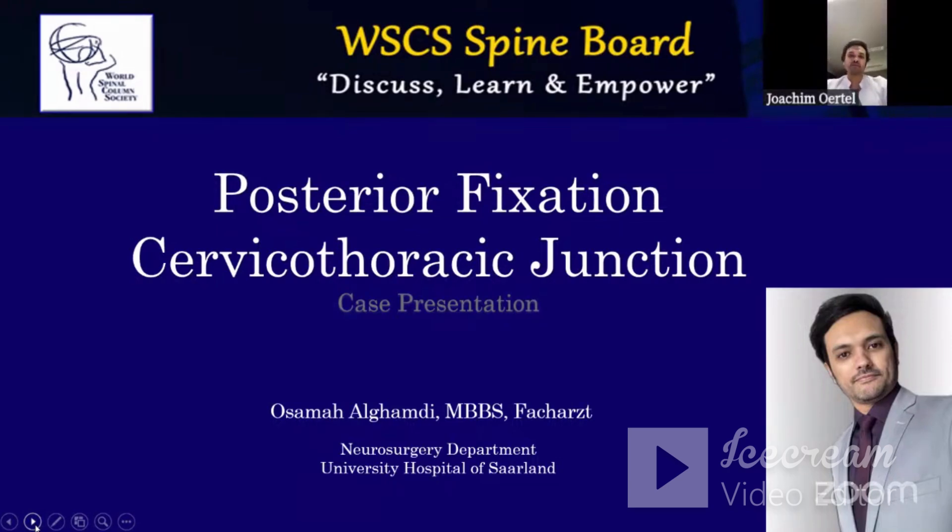My name is Ossama Al-Gamdi. I'm a fellow here at the University Hospital in Salaam. We will focus on the posterior fixation of the cervical thoracic junction, utilizing pedicle screws, and at the same time I could present our institute's experience.